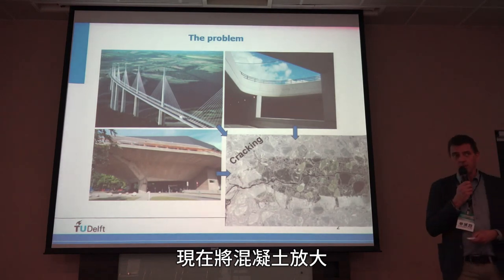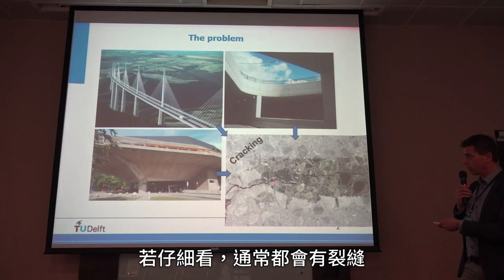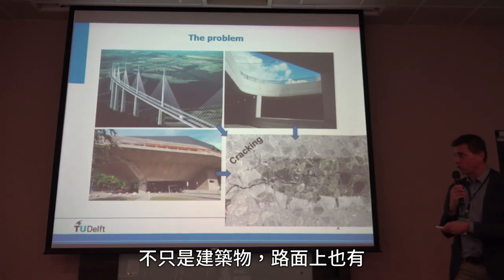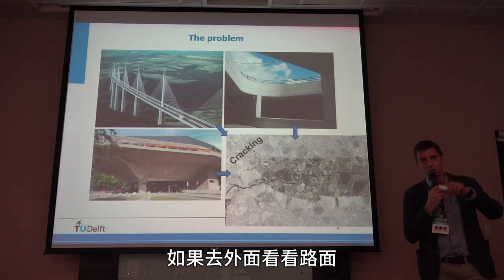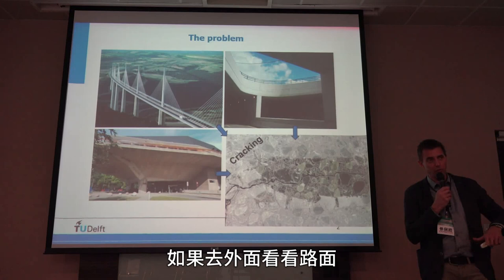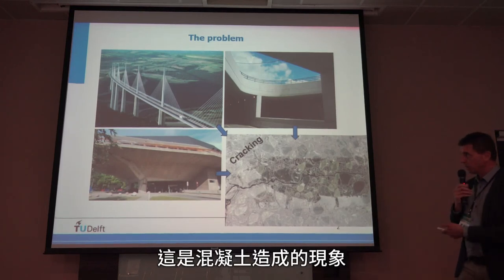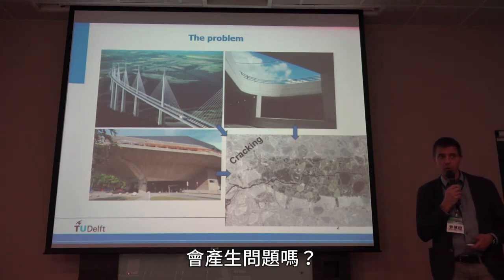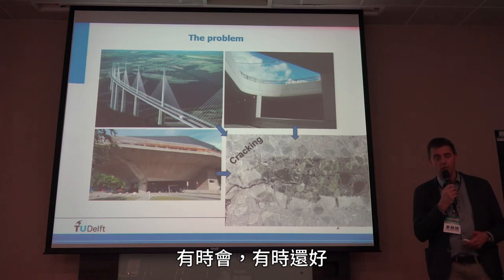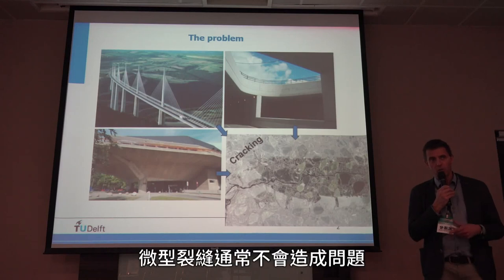But if we zoom in on the concrete, we can see — if you look closely enough — you can usually see cracks. This is not only on concrete constructions, but also on pavements. If you walk out the door and look at the pavement, you will see cracks everywhere. This is a phenomenon associated with concrete. Is it a problem? In some cases yes, in some cases not so much. If you are in a very dry environment, these micro-cracks are not really a problem.